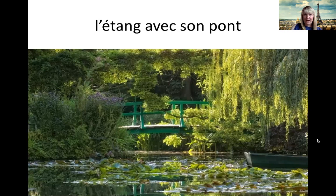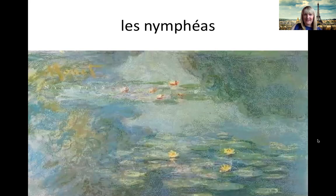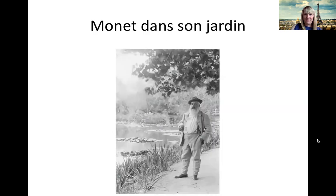Et ça, c'est l'étang avec son pont. The lake with its pretty bridge. Et le pont, c'est vert. The bridge is green. Et les nénuphères. Les nénuphères. Et voilà Monet dans son jardin. This is Monet, the artist himself, in his garden. Un photographe.